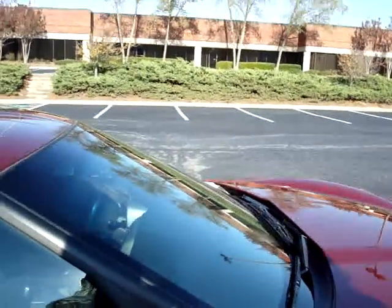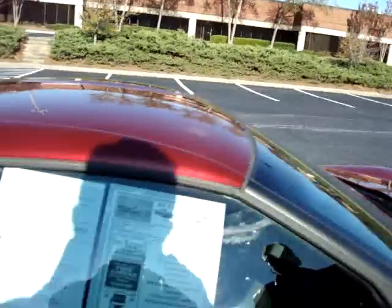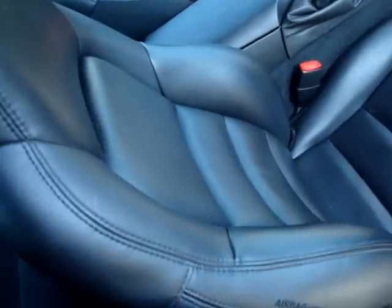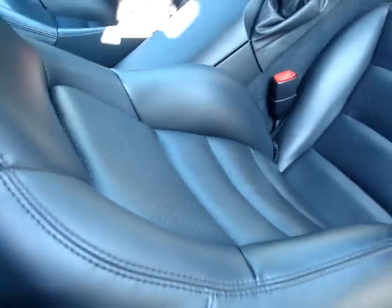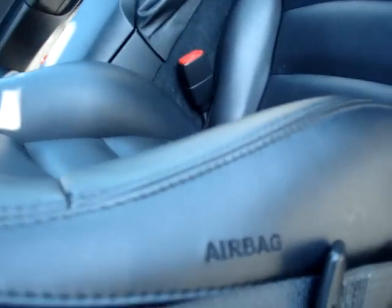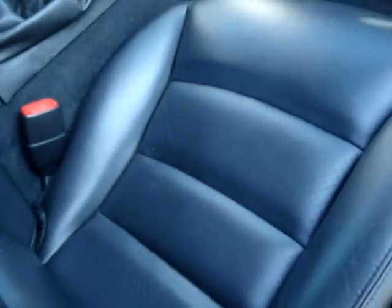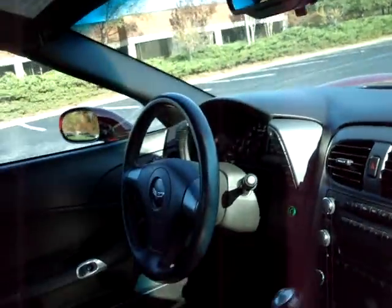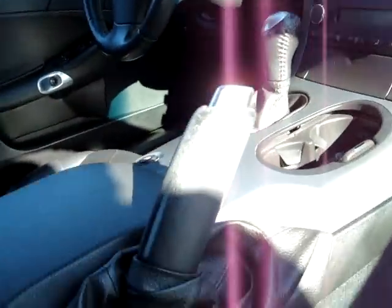On the interior, it basically looks brand new. There's nothing showing as far as any kind of wear and tear on the seats. The car is equipped with a side airbag option, which is not a standard feature. You can see the carpet underneath the floor mats is still factory sealed. The floor mats are in great shape — almost smells new. I see a little bit of wear on the emergency brake handle, but that's going to be normal for someone driving a manual transmission.